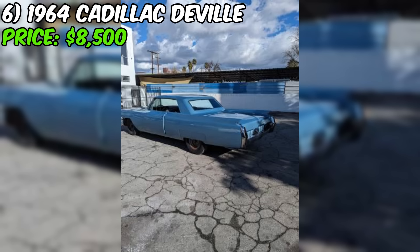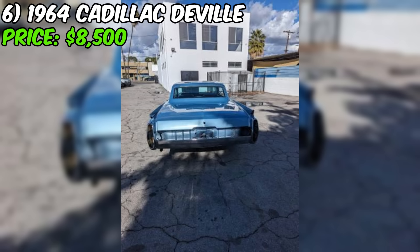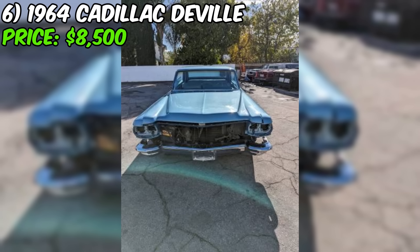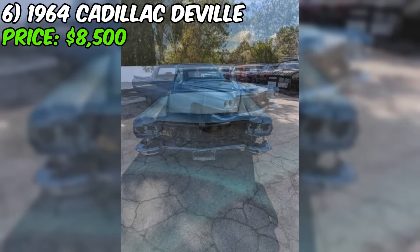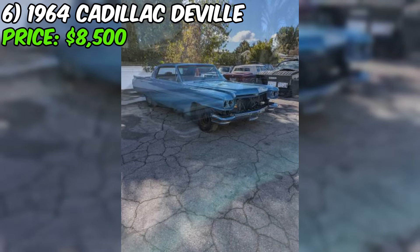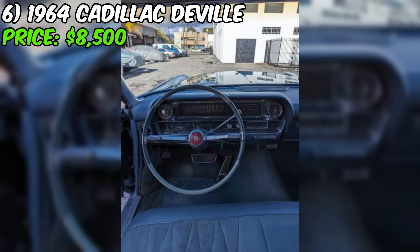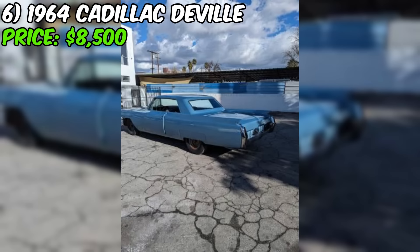The seller is motivated to sell due to an upcoming move and the need to reduce inventory. They believe once the restoration is complete, the car will be worth $30,000 or more. In summary, this DeVille presents an opportunity to acquire a classic American luxury car that has undergone significant restoration work but still requires additional components and assembly. For the right buyer with the necessary resources, this could be a rewarding project car with the potential to appreciate significantly in value.